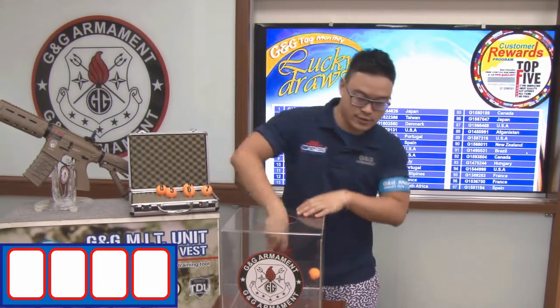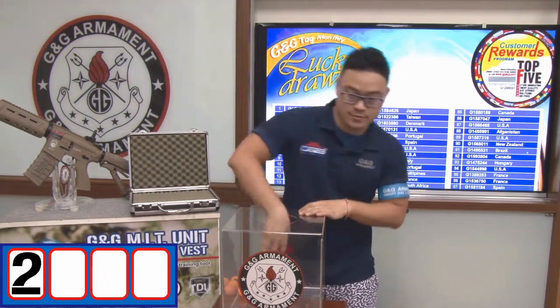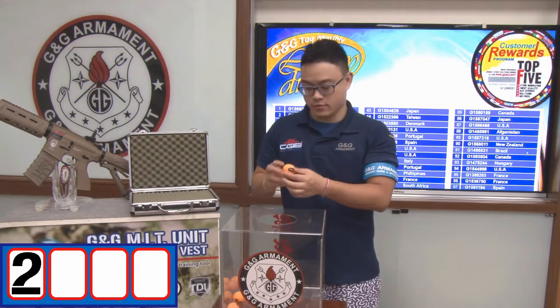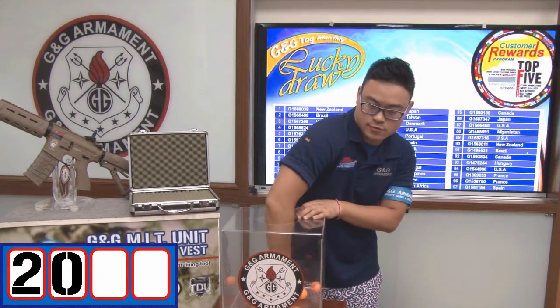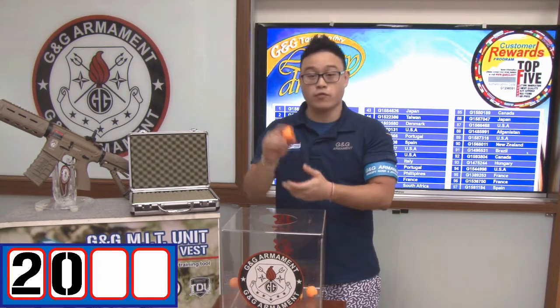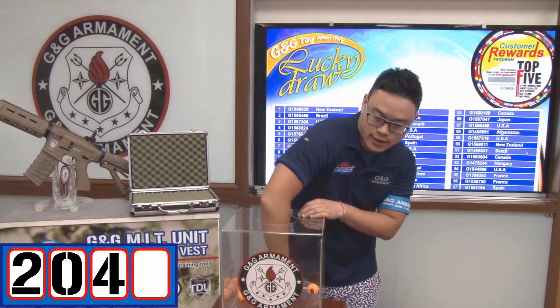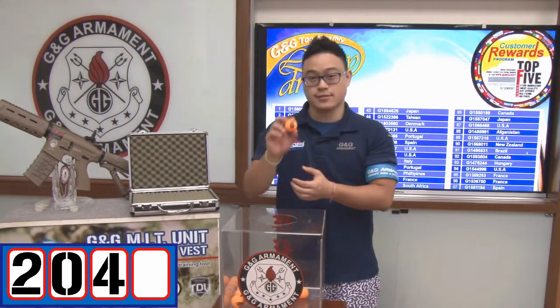I'm going to add the first ball. The first digit is number 2. Now the second digit — the second digit is number 0. The third digit is number 4. And the last digit is number 8.